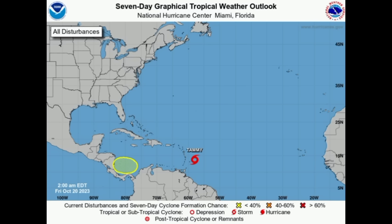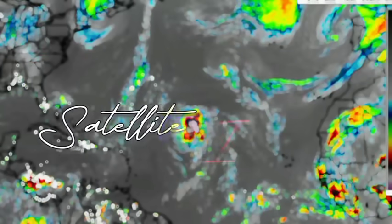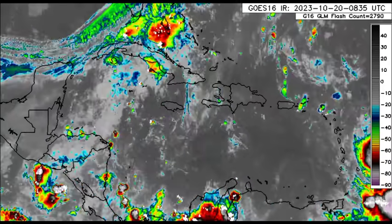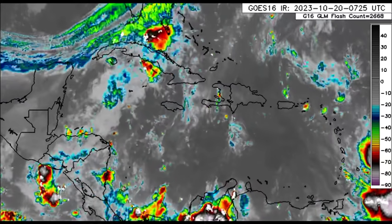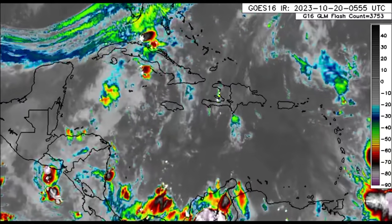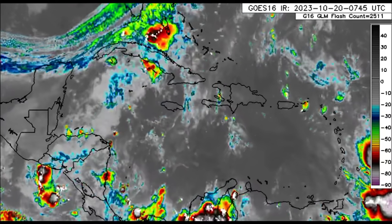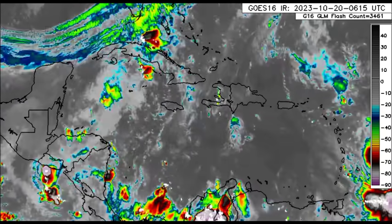Over in the Pacific there is still major Hurricane Norma, bringing impacts to portions of Mexico — there's a hurricane warning and tropical storm watch in effect for some areas. Let's get straight into it, starting with the vicinity of the Caribbean. We'll also talk about rainfall activity expected through today, then hop to that disturbance, and on to the main topic which is Tammy.